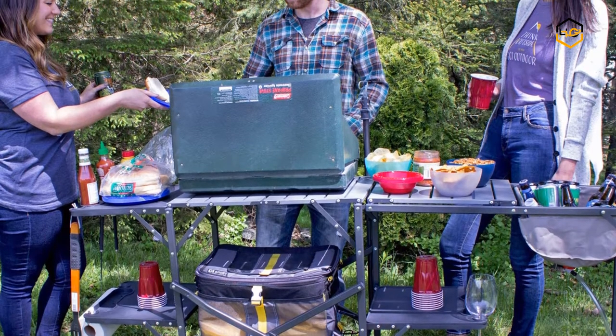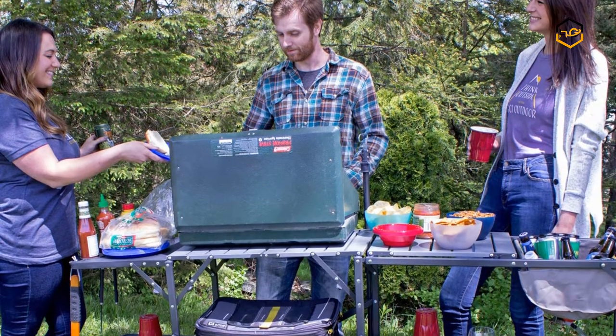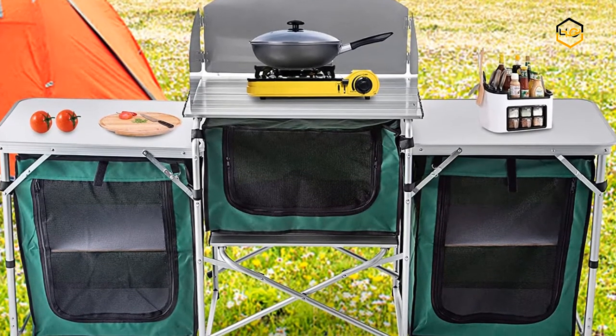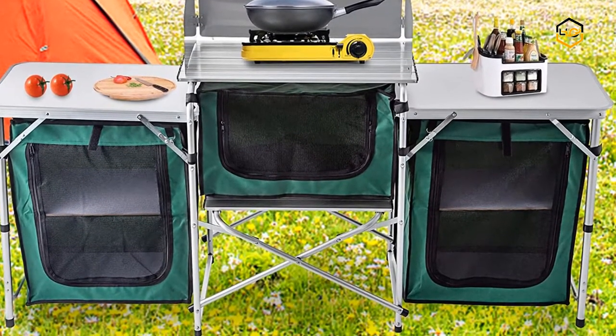Hey guys, in today's video we'll be checking out some of the best camping kitchens available in the market. We have ranked them according to their quality, capacity, price, user satisfaction, and ease of use. You can find out more info about them in the description box below.